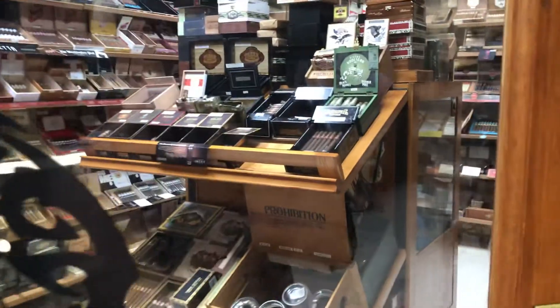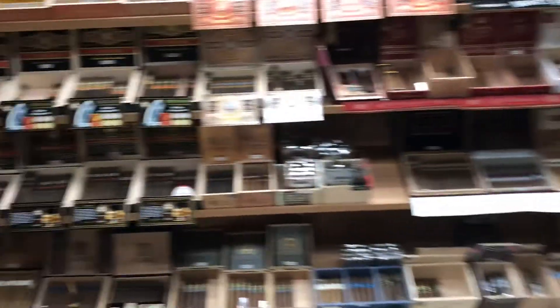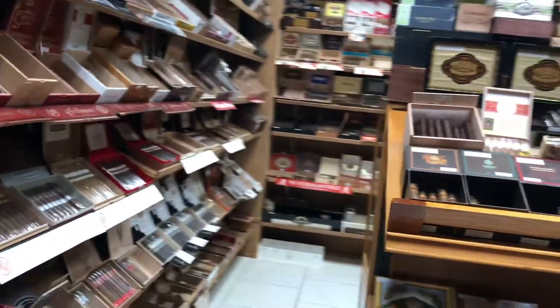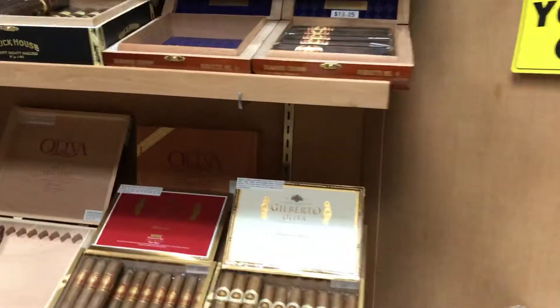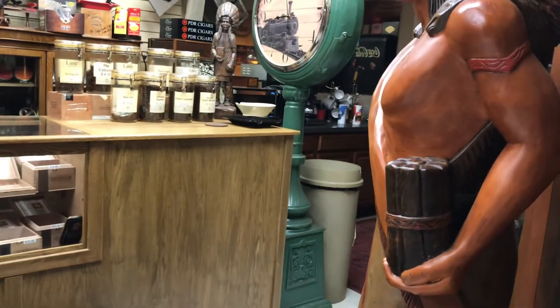I'm going to go inside real quick and do a quick little walk around for you to see. They have plenty of cigars to choose from, as you can see. They do have a pipe club here — it just started up again, so it's really nice — but they don't sell a lot of pipe items.